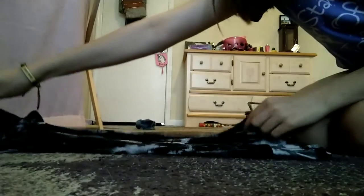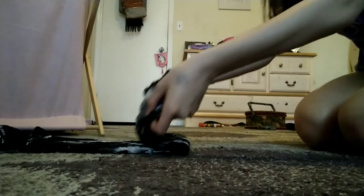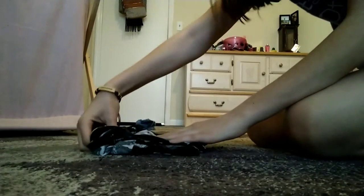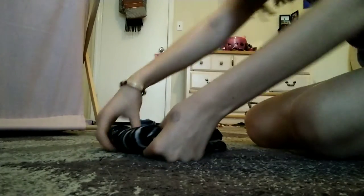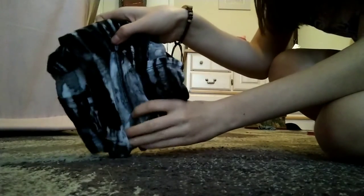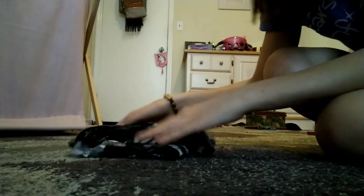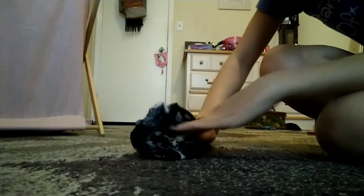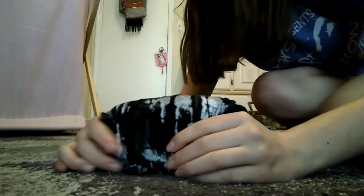Next, take the bottom of the shirt and fold it about a third of the way, then take the top and fold it over. It's going to look like this. It'll look like this on one side and this on the other. If it shows the inside, fold that part in like this. And then you put it in your drawers like this.